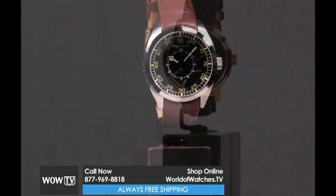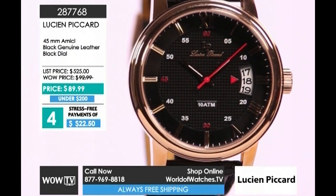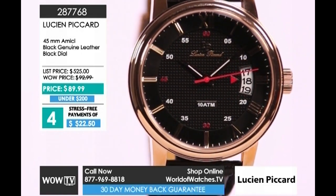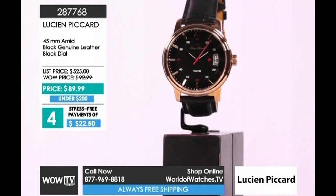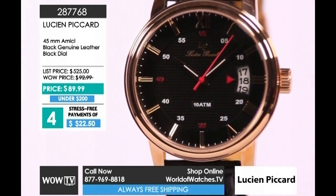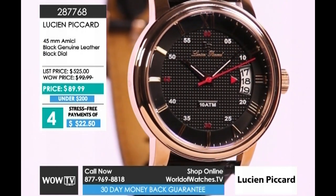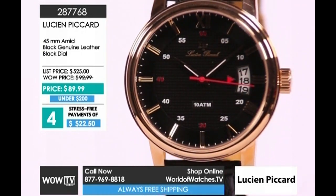Item 287-681. Coming up right behind that is the Amici from Lucian Picard — brand new, 45 millimeters in my favorite color combo, black and rose. You've got a black textured dial with pops of red and white. Notice that the hour markers are showcased as the minute scale with an expanded date window at the 3 o'clock position. That is a genuine black leather strap, croco embossed. $90 is the total price; payments are $22.50. All our brands — Ben & Sons, Lucian Picard, Red Lion, Swiss Legend — come with a five-year warranty on the movements.